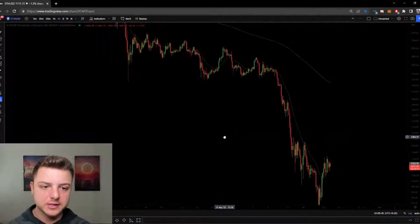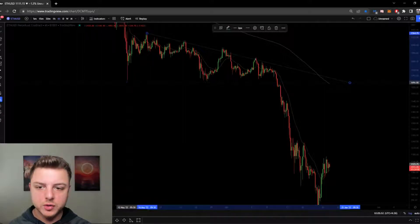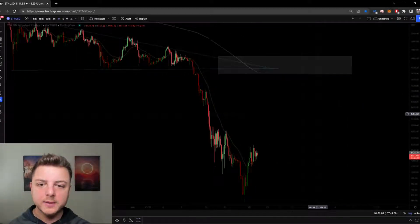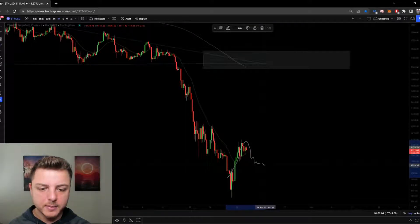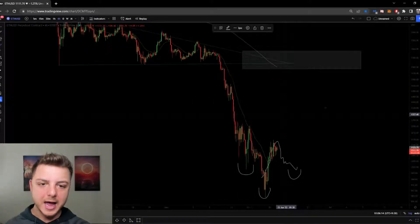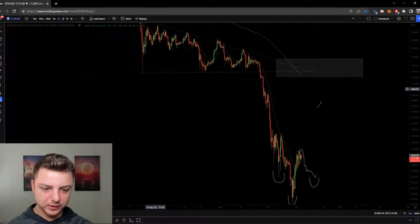Where do I believe the price is going from here? Price always comes back to test the apex of the triangle. Let me quickly redraw this triangle. What I'm expecting is for price to continue up, maybe make a slight decline, form a head and shoulders move, and then push up to test the apex price — because apexes of triangles get tested every single time.